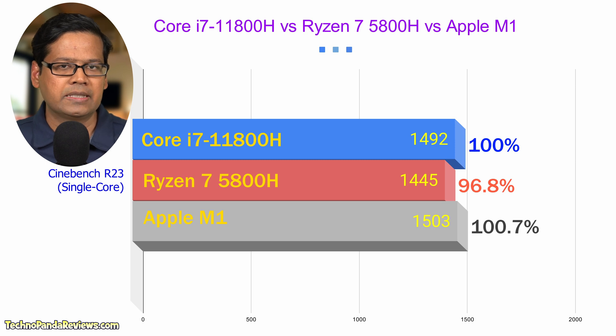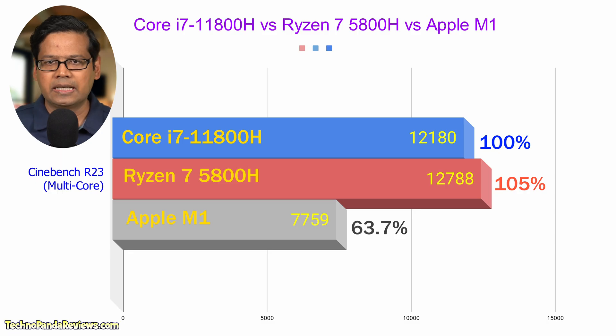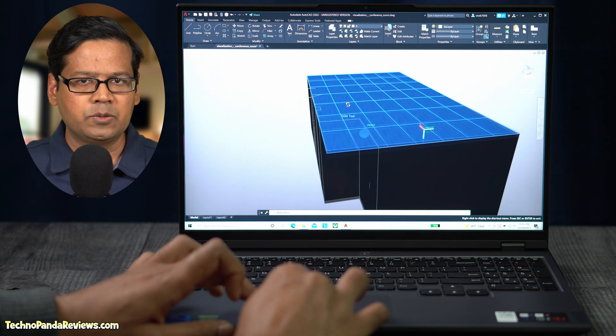Also worth noting is the amazing performance that Apple's M1 chip is delivering. It's really a shame that macOS doesn't support any major gaming titles, and until that changes, MacBooks will remain worthless as a gaming laptop. In the Cinebench multi-core benchmark, Ryzen 7 comes out on top beating Intel Core i7 by about 5%.